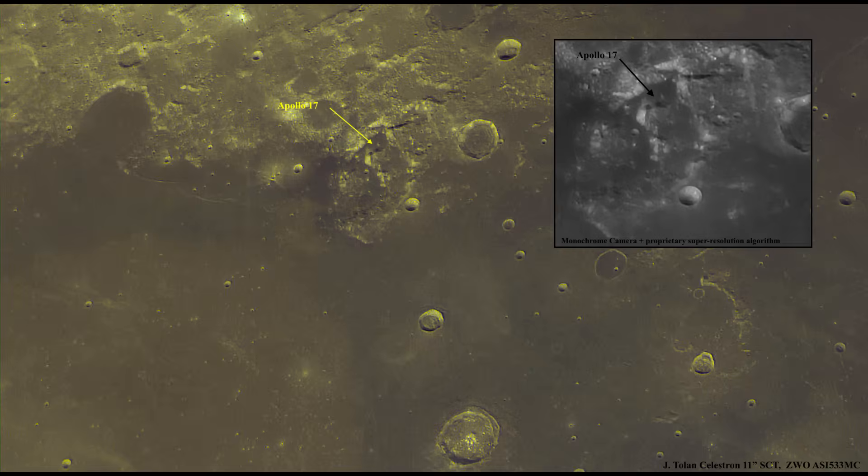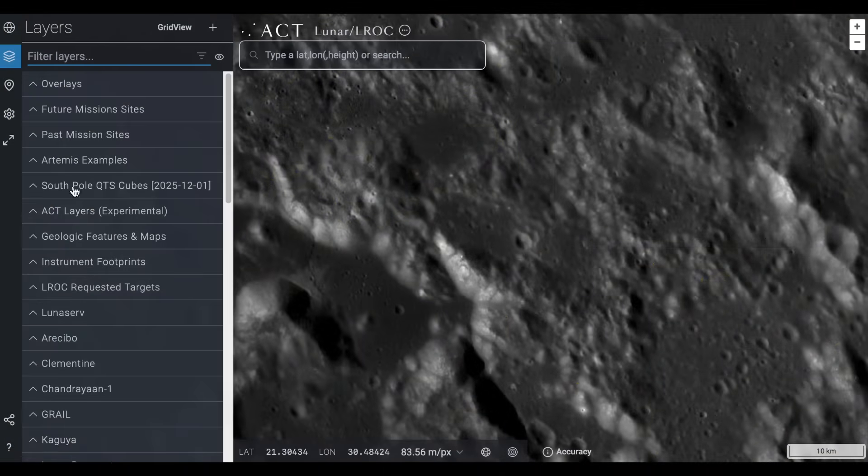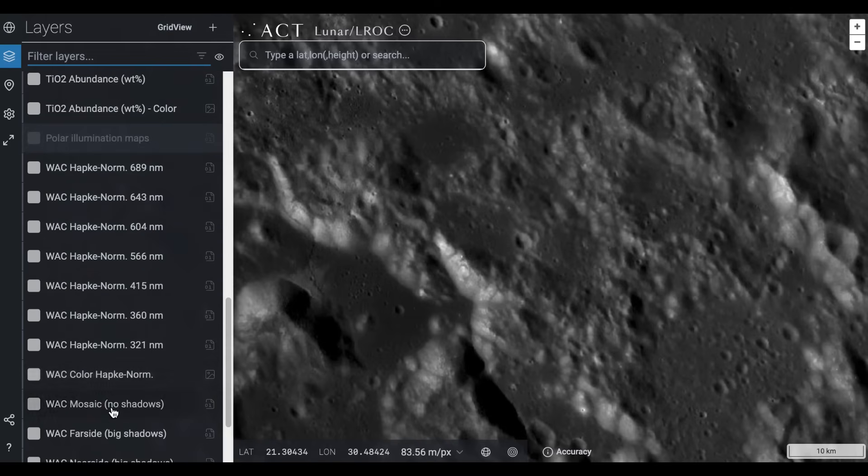They've been showing us black and white images from the moon, and people think the moon is just a desolate black and white landscape, but that is not the case — and that's exactly where they're hiding. The Lunar Reconnaissance Orbiter has a narrow angle camera, high resolution, and a wide angle, and if you apply the Hapke model to the wide angle, you get this scenery right here.